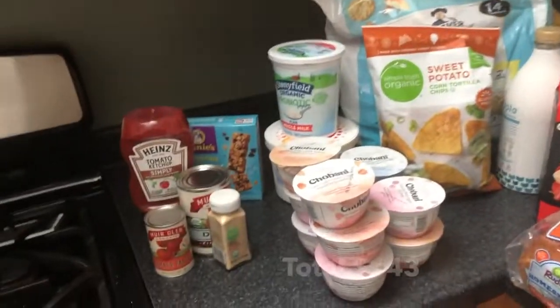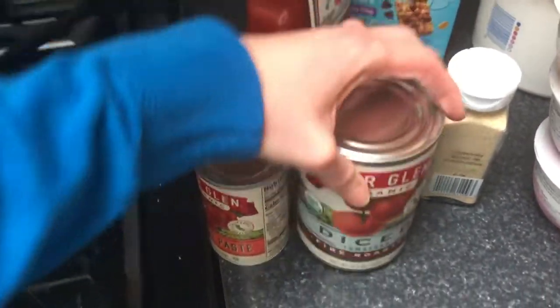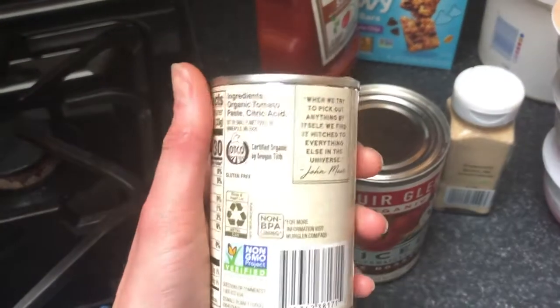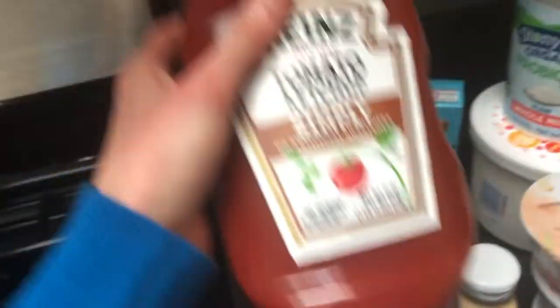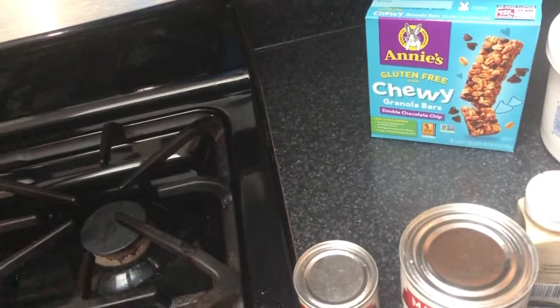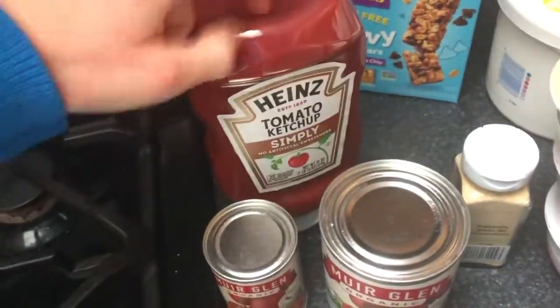The total was $143. So we have tomato paste and diced tomatoes — make sure you are looking for gluten-free on those, as that is a hidden source of gluten in most things. Same with ketchup: make sure you're checking that it says gluten-free. Condiments is a big one to be checking.